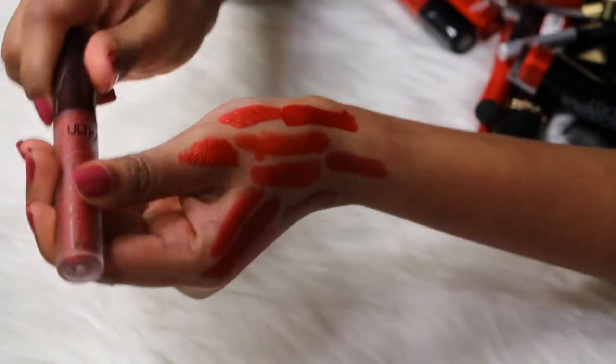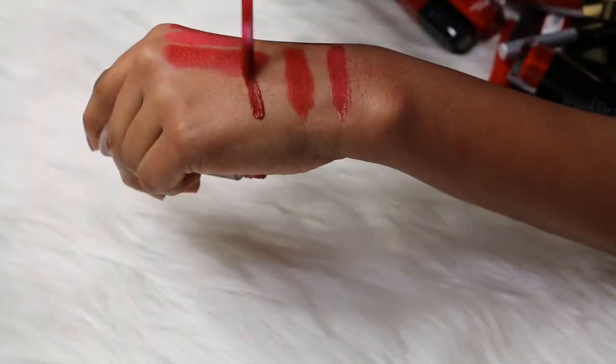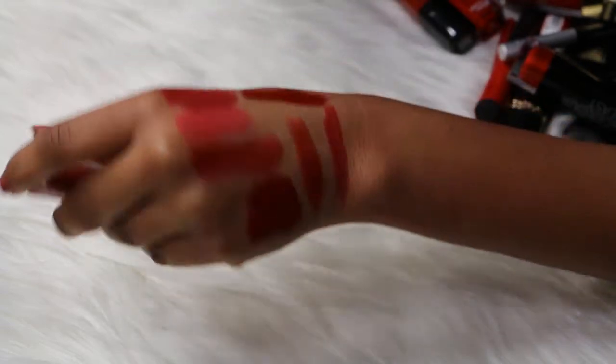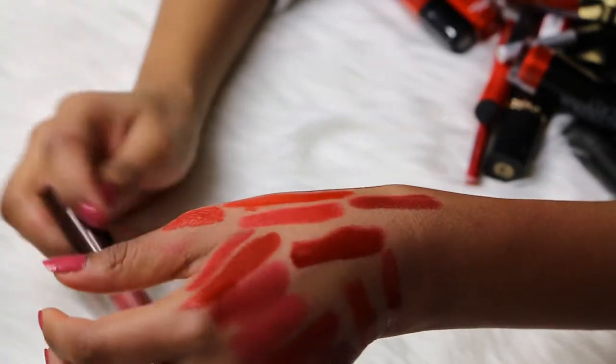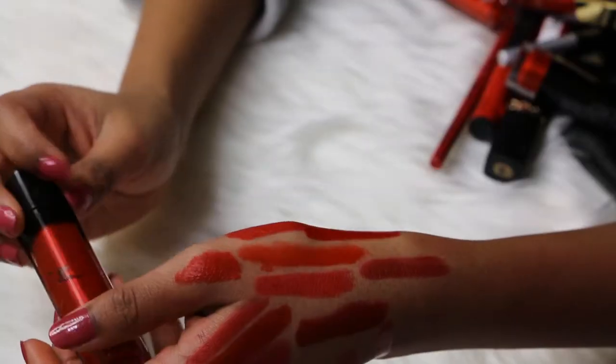Then I have a Savvy Ultra Matte Lip Color in the shade Miss Monroe — this is a liquid lipstick. It's like a deep cherry red. I don't know why it's in this pile because I'm going to be doing a deep red video next, but this is in the pile so I'm keeping it anyway.